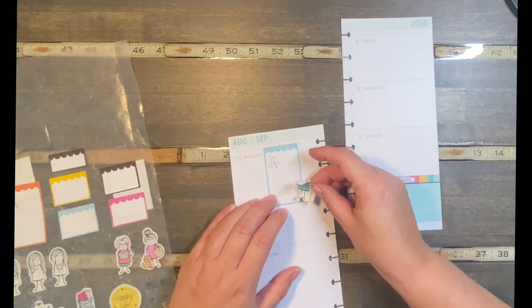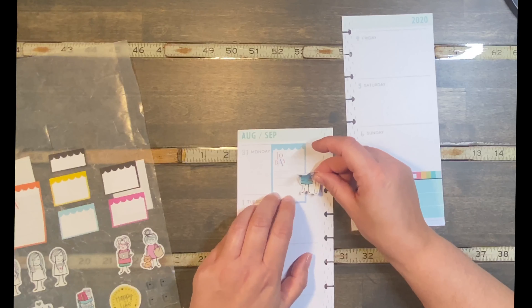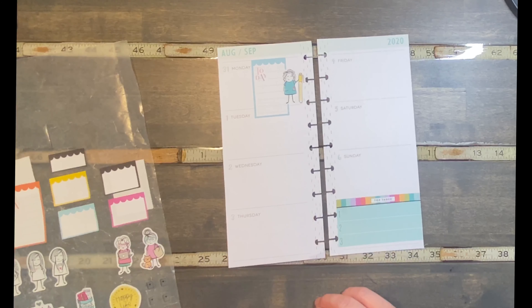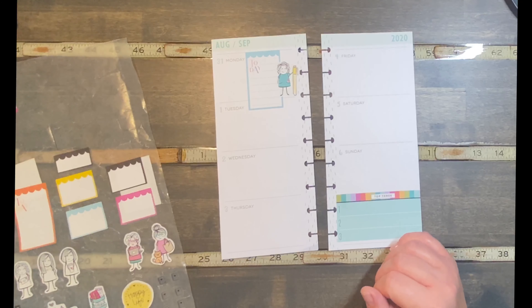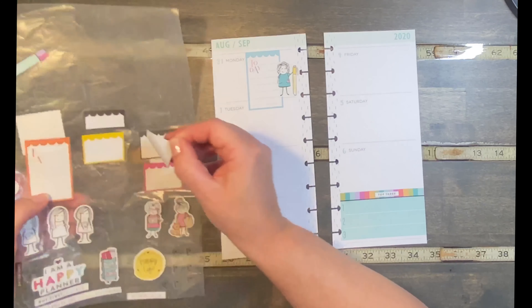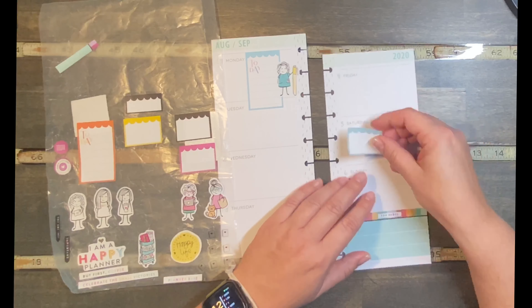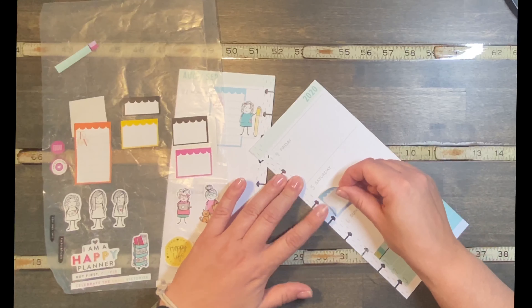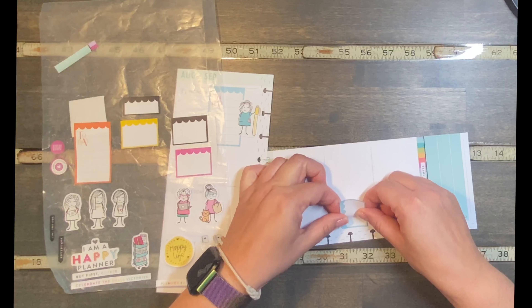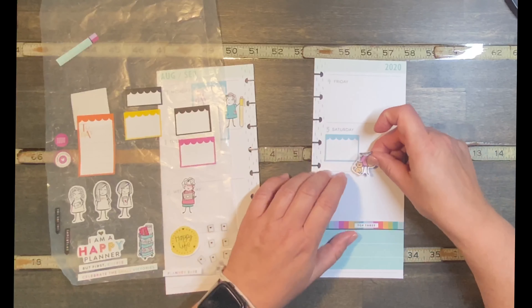I'll put her down here like this so I can still use the space to write. I already have a 'today' sticker so I don't want another one up there. I may have pulled too many stickers — hopefully not. I think we'll put this other blue one on Saturday, and we'll put this little shopping girl coming out from there. The idea I had isn't quite getting done the way I was thinking, but hopefully it will still turn out cute. Let's put her on here with the little kitty.